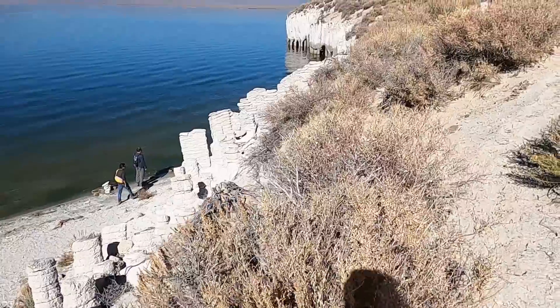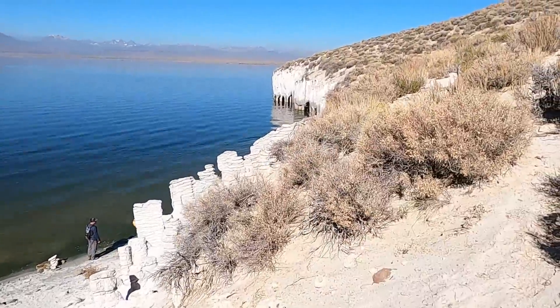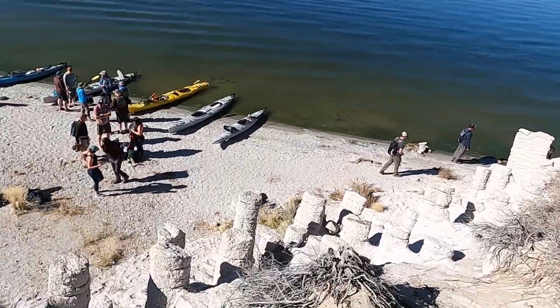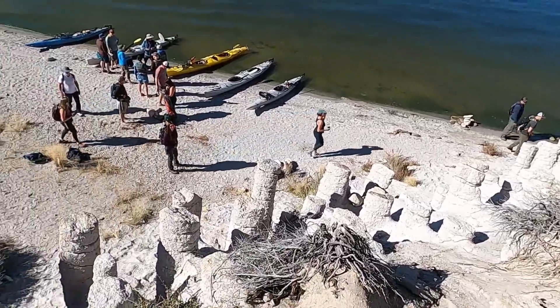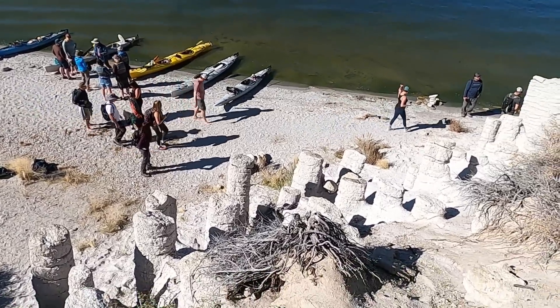Usually the lake is a little bit lower and you can see down along the shoreline there are some really picturesque ones. We're just outside the caldera here, and these are all part of the Bishop Tuff that erupted 767,000 years ago.